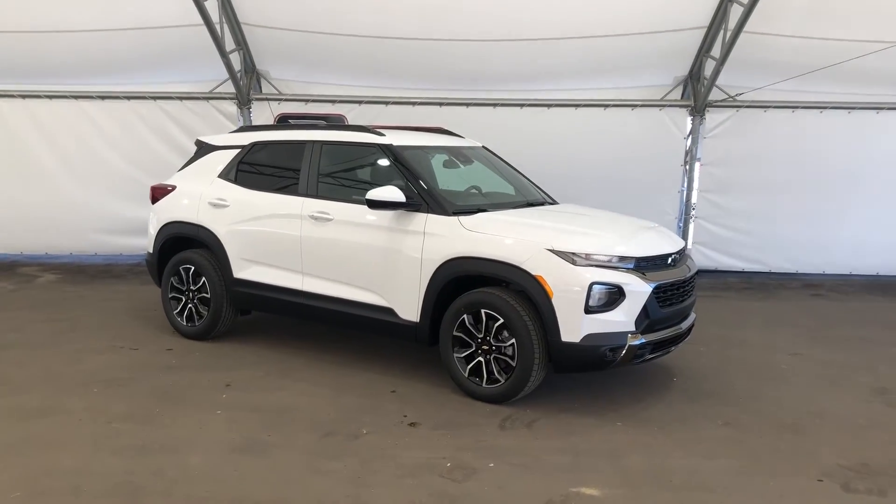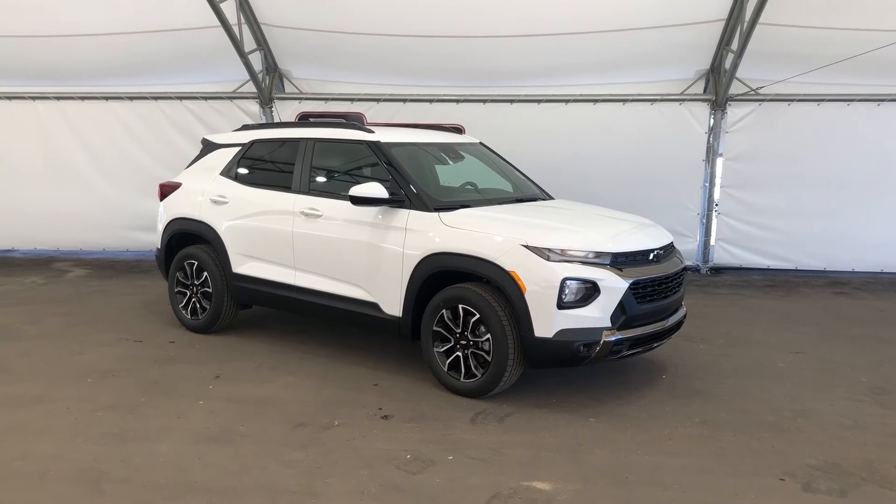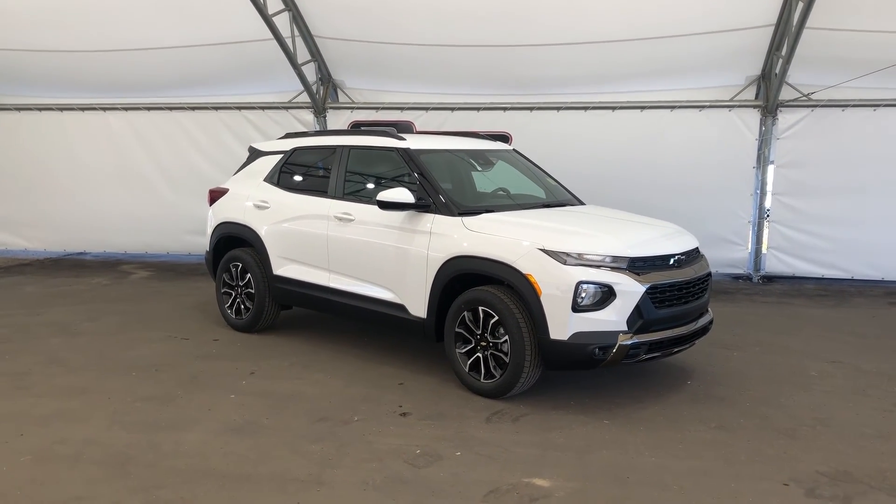If you have any questions or would like to take this vehicle for a test drive, please reach out to the friendly sales team at Davis Chevrolet Airdrie.